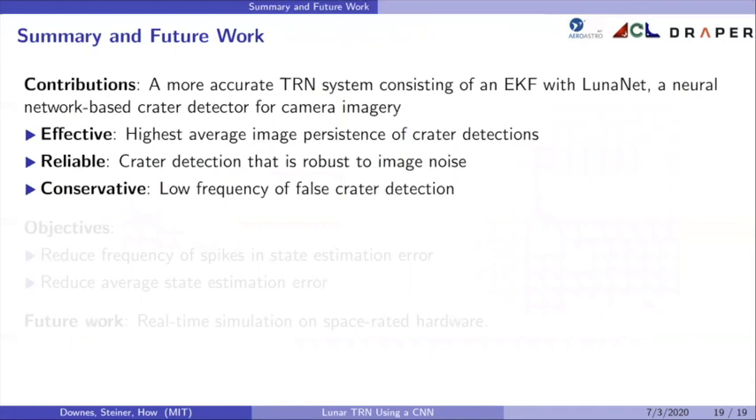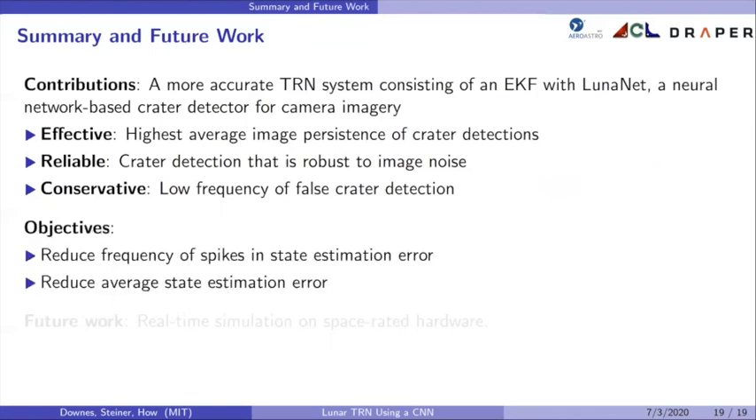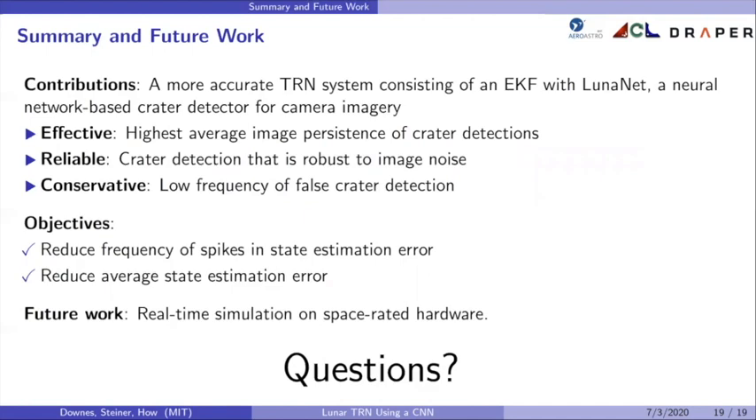In summary, this work proposed a more accurate TRN system consisting of an EKF with LunarNet, a neural network-based crater detector for camera imagery. The LunarNet-based EKF achieves the highest average image persistence of crater detection, crater detection robust to image noise, and a low frequency of false crater detection. Both objectives — reducing the frequency of spikes in state estimation error and reducing average state estimation error — were achieved. This showcases the successful combination of CNN generalization strength with image processing accuracy and precision. Our results support that a CNN-based crater detector could be deployed for TRN to improve upon traditional image processing-based approaches. In the future, we would need to complete real-time simulation on space-rated hardware.